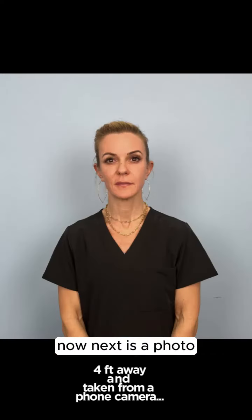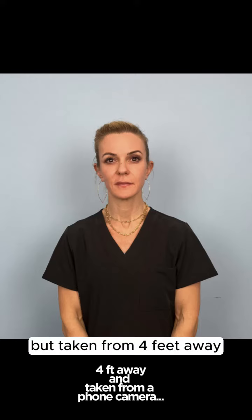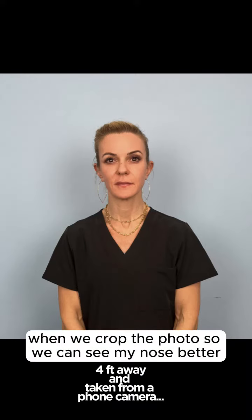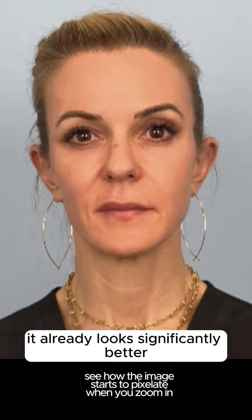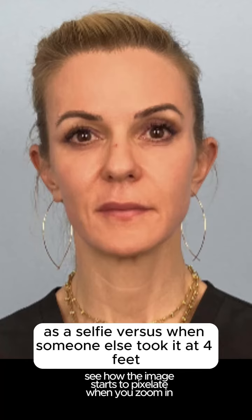Next is a photo taken of me with the same phone, but taken from four feet away. When we crop the photo so we can see my nose better, it already looks significantly better than the photo taken from one to two feet away as a selfie versus when someone else took it at four feet.